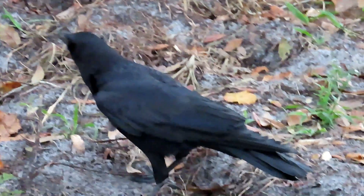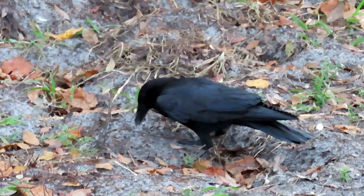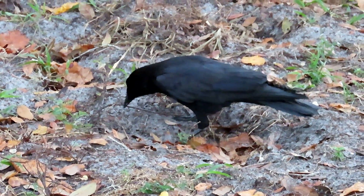Lots of animals eat rocks, or at least they swallow rocks. They don't eat them in the sense of digesting them. This is true of many reptiles and birds, and a few mammals such as seals and whales.